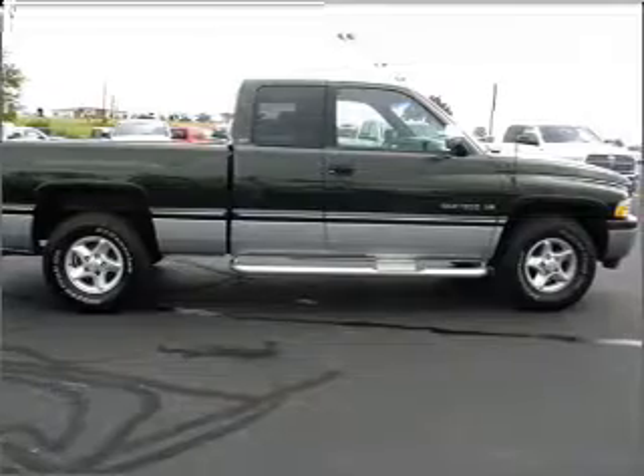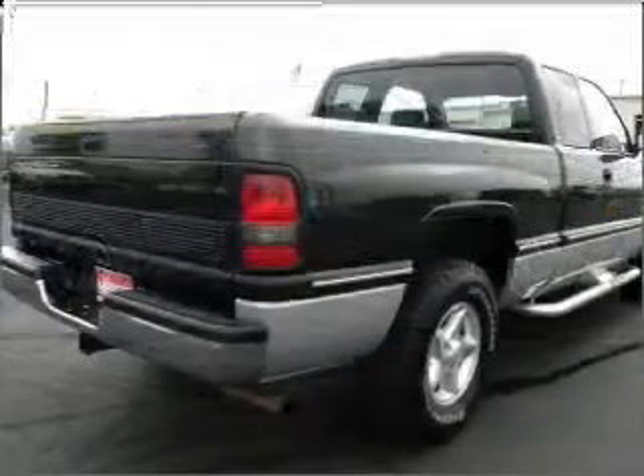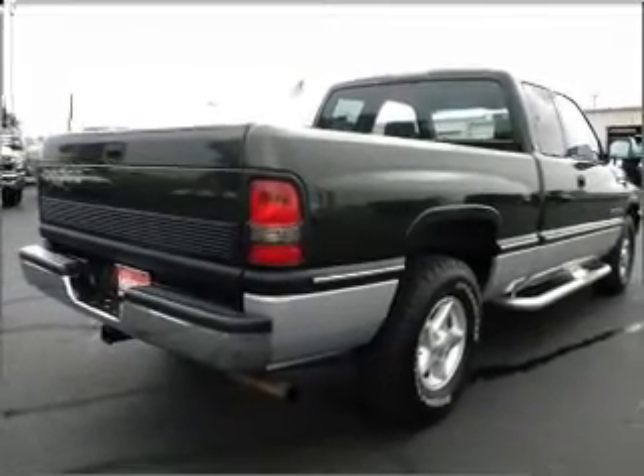Power door locks, power windows, power steering, cruise control, and AM-FM stereo. Call today to schedule a test drive.